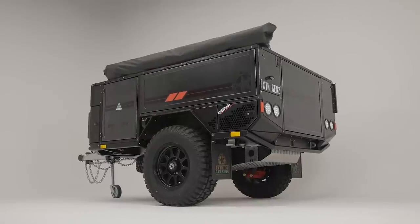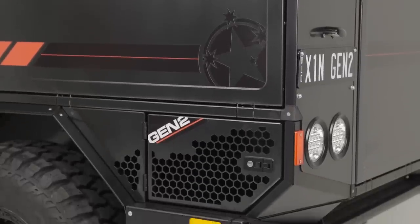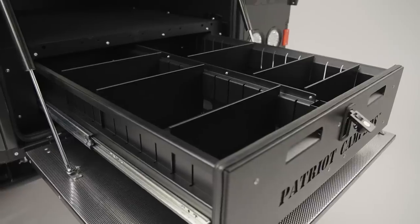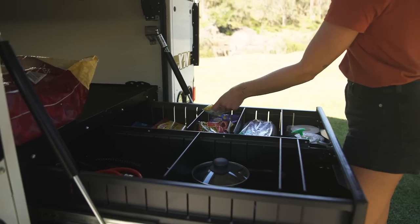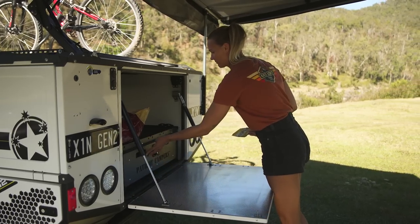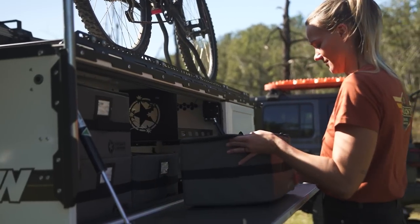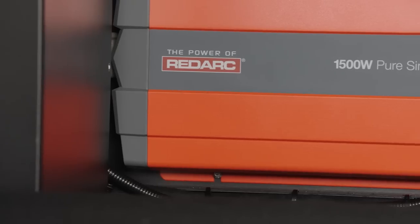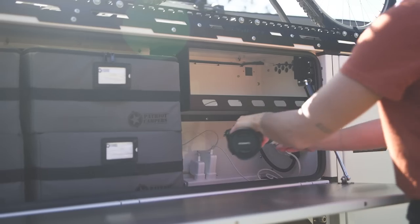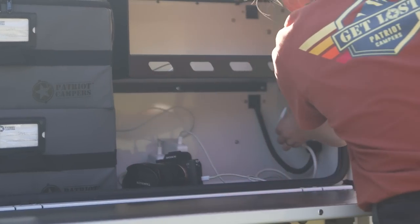The Gen 2 X1N camper trailer boasts an impressive 2,000 litres of storage space, ensuring ample room for all your camping essentials. Featuring a large rear drawer with a new black coated finish and six dividers, organising gear has never been easier. The spacious right-hand side storage area includes a utility shelf with an optional slide-out for added convenience. The inverter's location has been optimised, moving it inside the trailer near the service module, providing more usable space within the compartments.